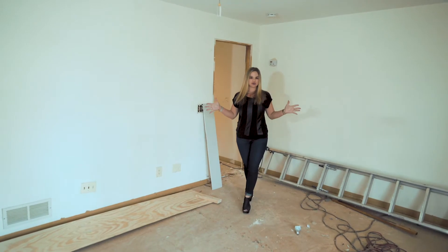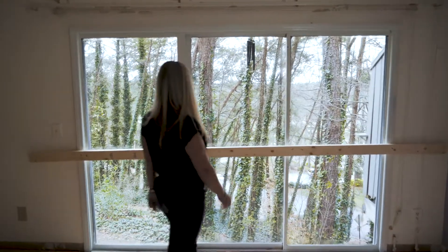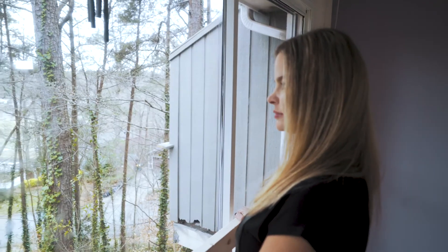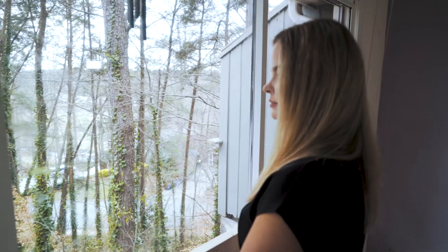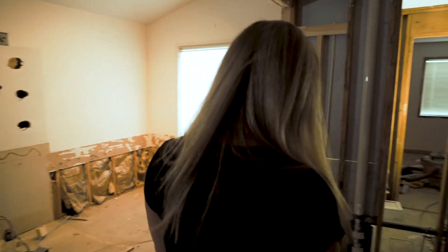Here we are in the master suite — great size room, another nine foot sliding glass door. You're going to have the deck off the master as well so you can enjoy your morning coffee there. We've got a lot going on in here. Really the fun's in the bathroom. We're rebuilding out the custom closet and the space is going to be amazing.